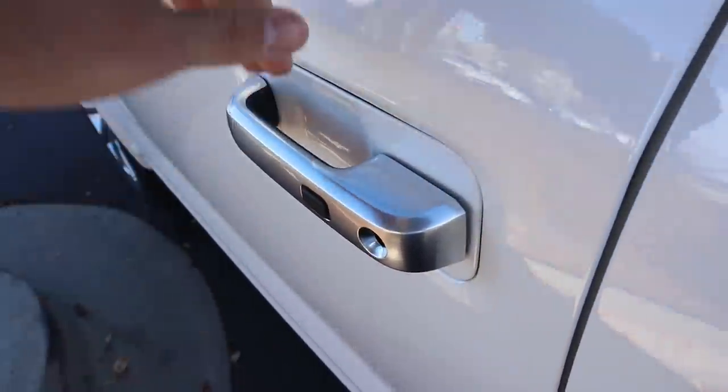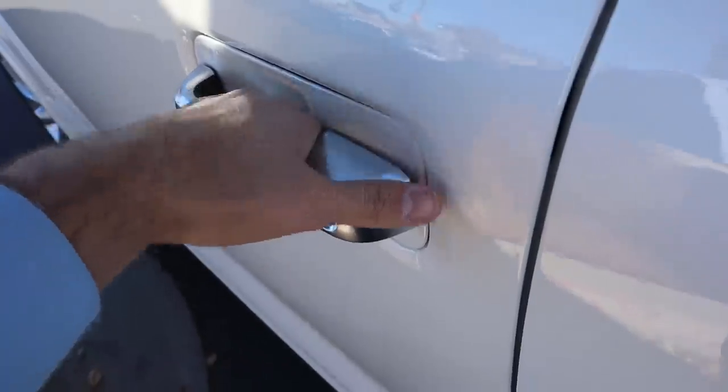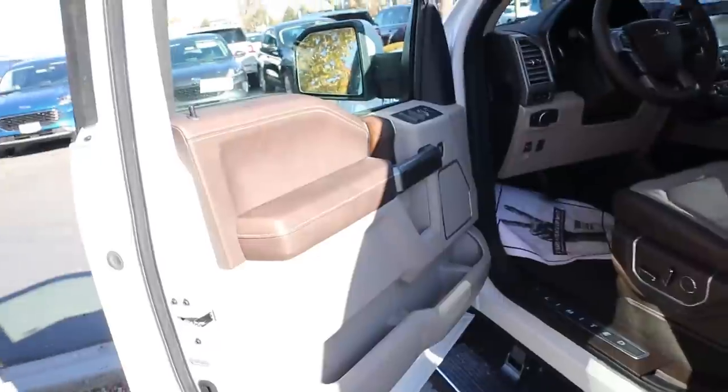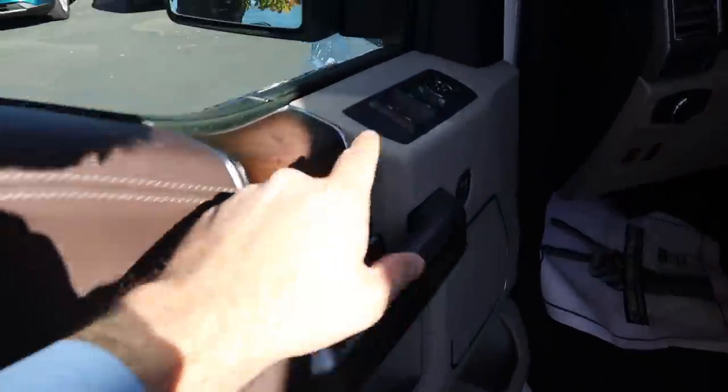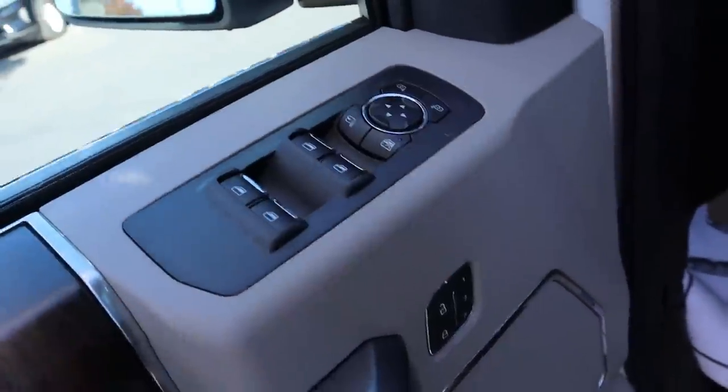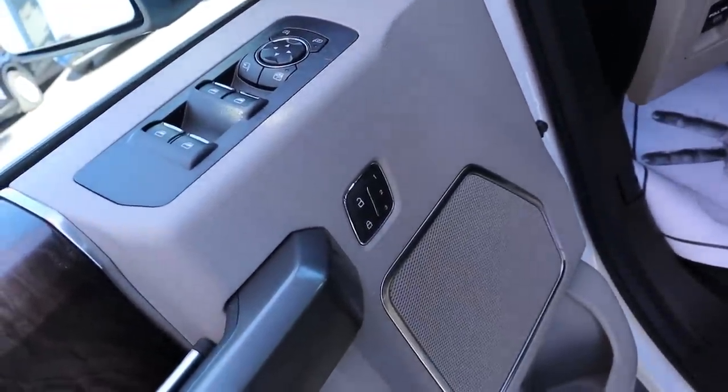The F-150 has Kia Sentry keyless entry — one touch to lock, and put your hand on the back of the door handle to unlock. Running boards pop out as you open the door. The front door panel has brown premium leather at the top, wood trim, window controls, mirror controls, door lock and unlock, and memory seats.